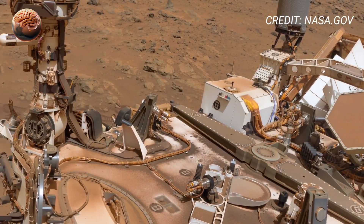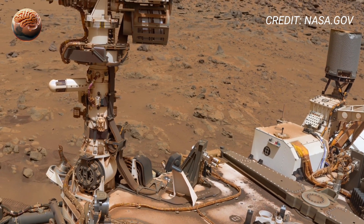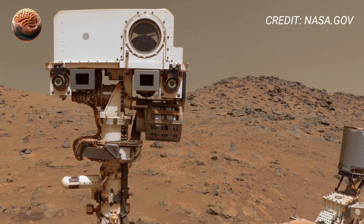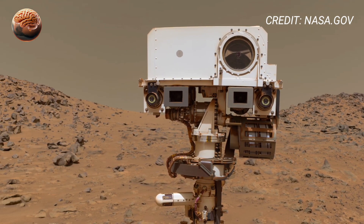This incredible video allows scientists to study Mars' geological layers and search for traces of ancient water and possible signs of past microbial life. Every rock and shadow tells a story about the planet's mysterious past.